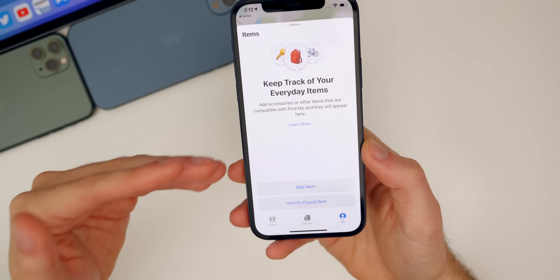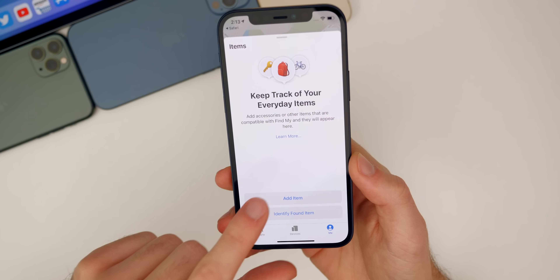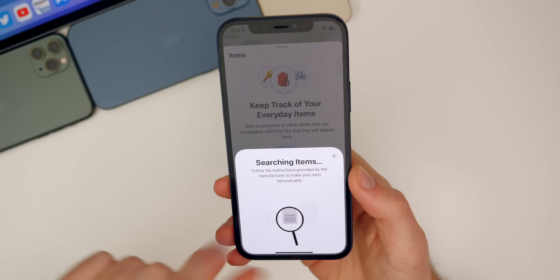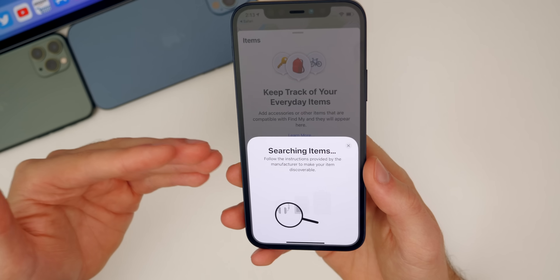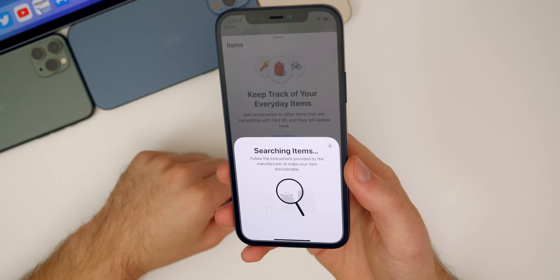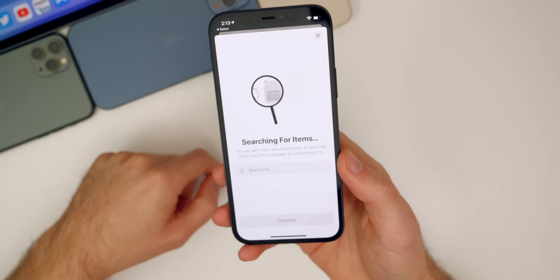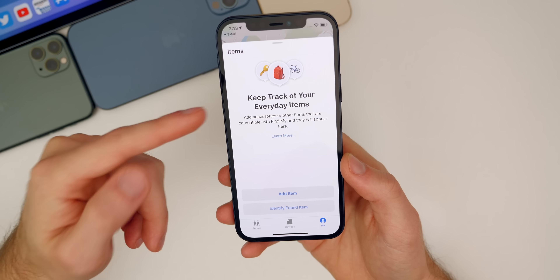This is not new in 14.4 beta two, but I have not covered this yet on the channel. If you tap on Add Item, it says "searching items — follow the instructions provided by the manufacturer to make your item discoverable." It says "by the manufacturer," so this may actually work for other companies as well, meaning other people can tap into Apple's ecosystem with Find My and AirTags. We also have an "identify found item" option right here, so you can identify when you find something linked up with AirTags.